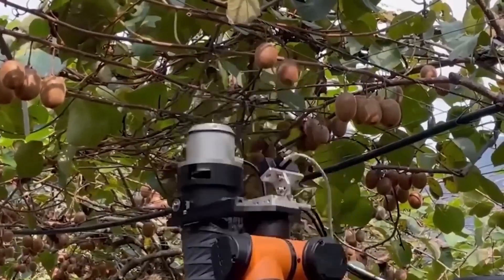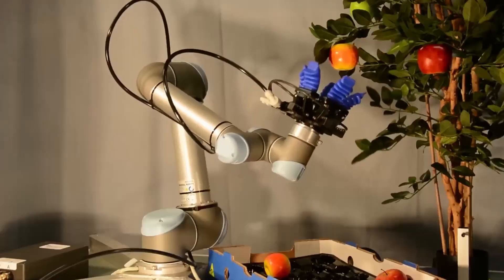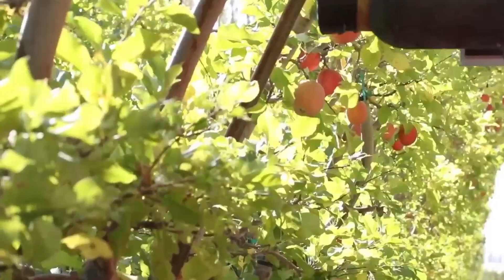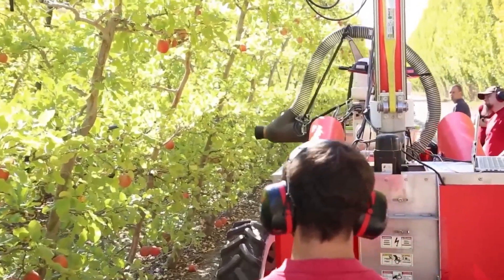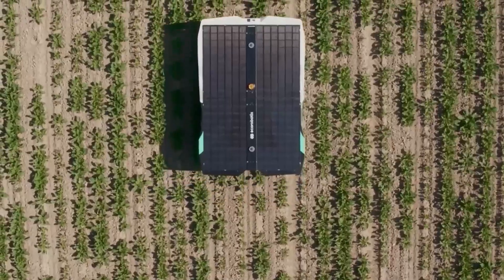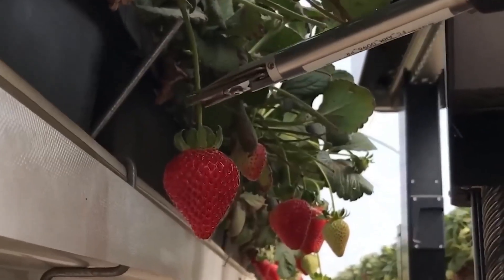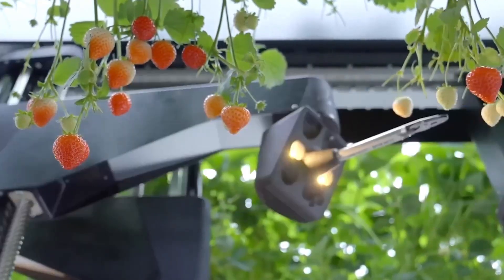Benefits: These advanced systems significantly reduce labor costs and improve productivity. By using data analytics to predict the best times for planting and harvesting, farmers can maximize yields and minimize waste. This precision farming technique is especially beneficial for expensive crops like melons, grapes, and strawberries, which require delicate handling and attention to detail.